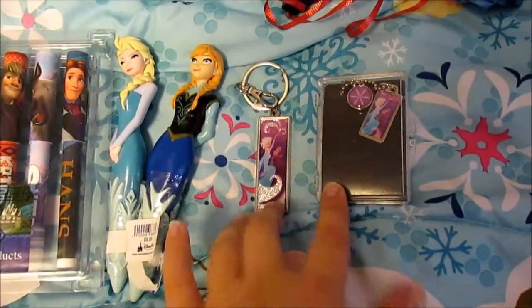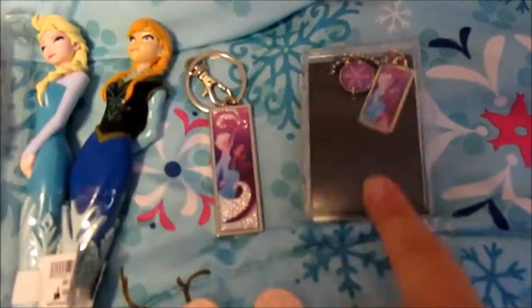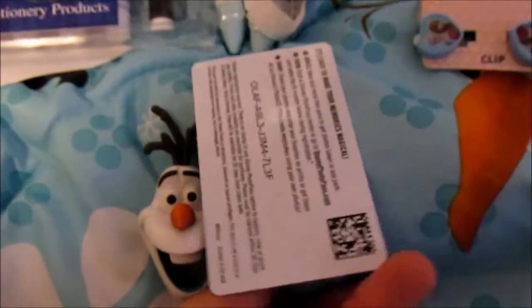This is art by Brittany Lee. She did some of the concept art and she also illustrated A Sister More Like Me. I got the keychain and the necklace because it's super cute. These are clip-on earrings because why not. Olaf Magnet. This was a PhotoPass card.